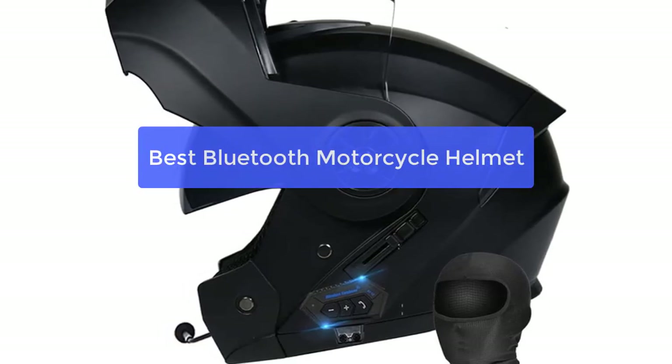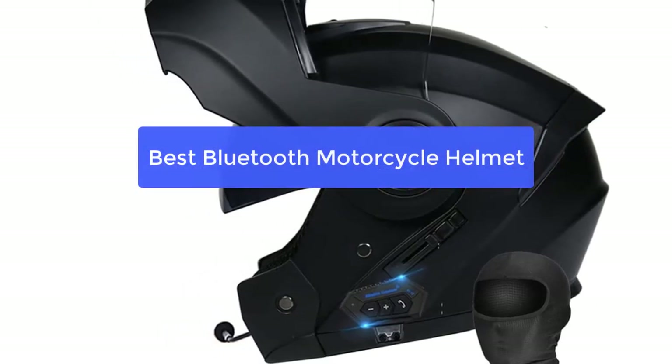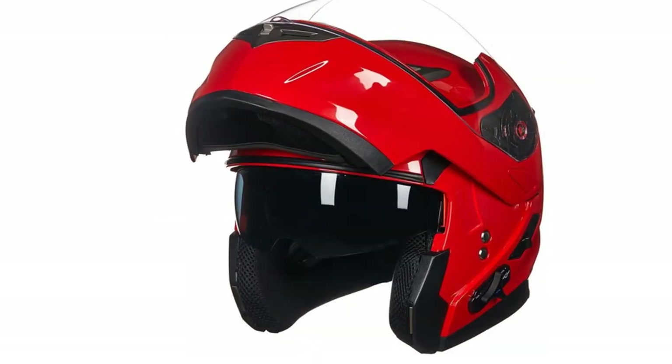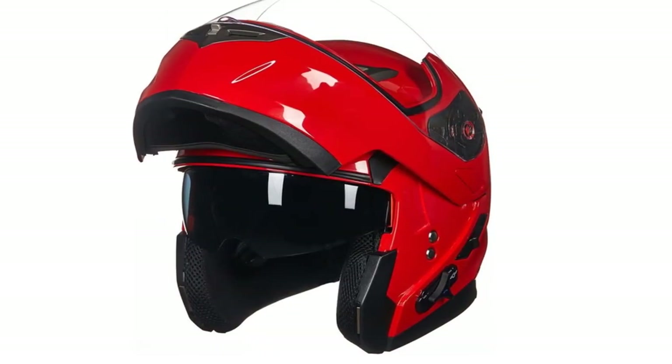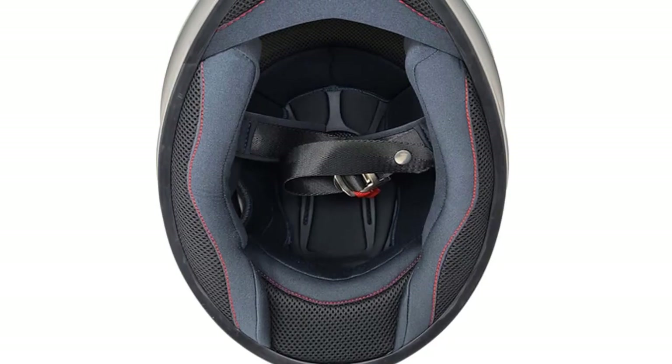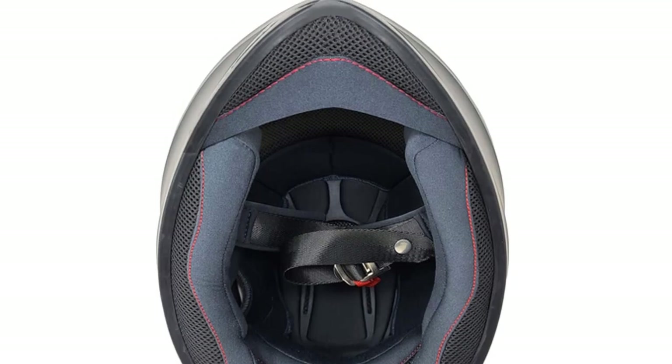Are you looking for a Bluetooth motorcycle helmet that is both stylish and functional? If so, you've come to the right place. In this video, we'll explore the best Bluetooth motorcycle helmets on the market today and what features make them stand out from the competition. So, let's get started and find out.